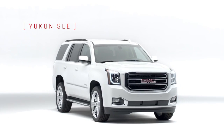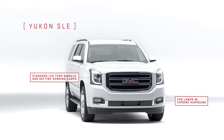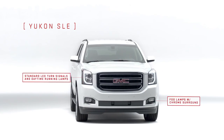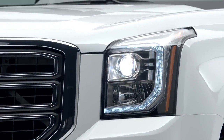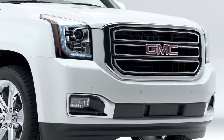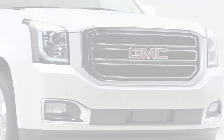Up front, both SLE and SLT feature a distinctive three-dimensional grille with striking chrome surround. Projector beam headlamps and GMC Signature LED lighting give clarity and distinctive style. Under the hood is a standard 5.3-liter Ecotec III V8 engine.